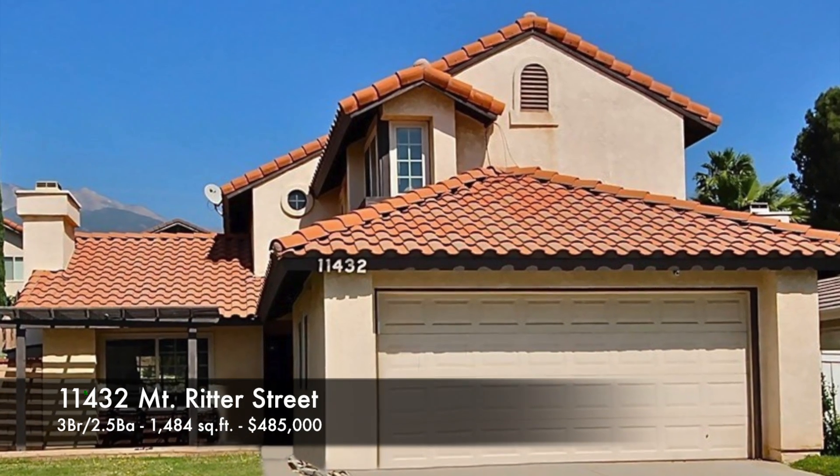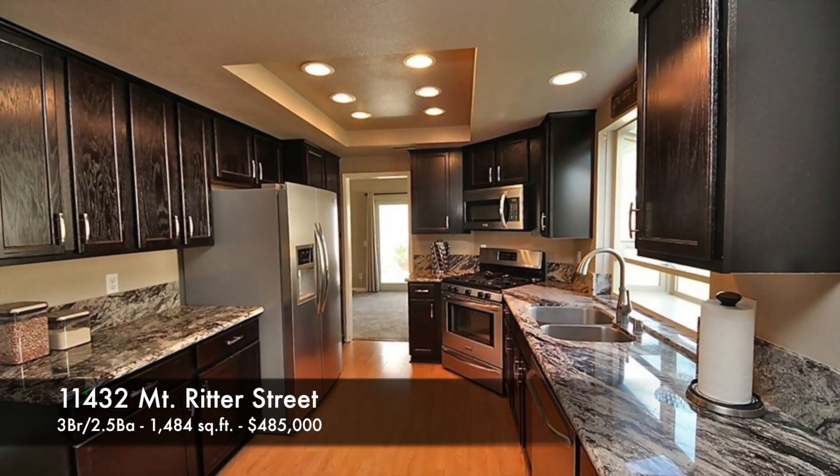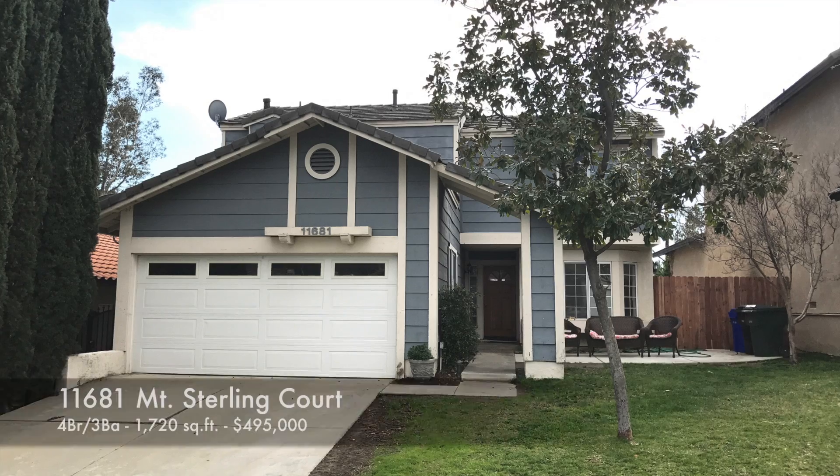The next home: 11432 Mount Ritter, 3 bedrooms, 2.5 baths, 1,484 square feet, and that sold for $485,000.